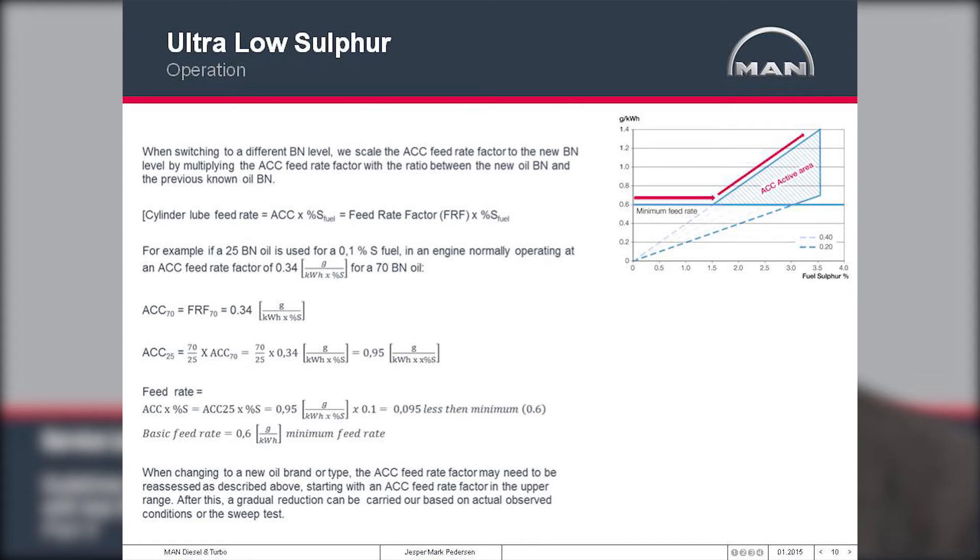When you change the cylinder oil, you also have to address the feed rate factor. The calculation shown here shows how to do this: multiply the current feed rate factor by the fraction of the BN levels. For example, a 70 BN oil using a feed rate factor of 0.34 is multiplied by the BN fraction to get the new ACC factor for the 25 BN cylinder oil. When using this with a 0.1% sulfur fuel, the basic feed rate will be the minimum feed rate, as multiplying the high number by 0.1 gives a number less than 0.6 — so you will be using the minimum feed rate when operating in the ECA area.